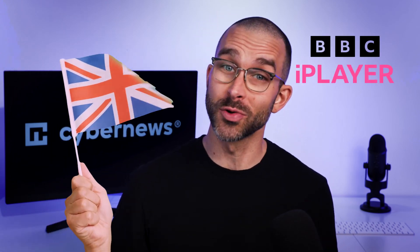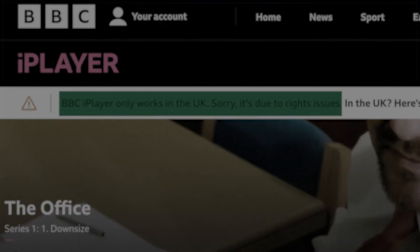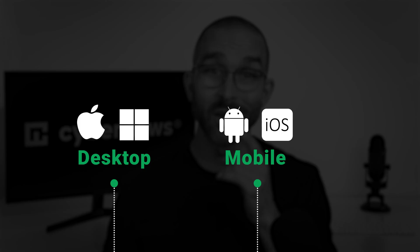BBC iPlayer is a British streaming service, and that means it's only accessible if you're actually in the UK. Which is why how to watch BBC iPlayer when you're abroad is a popular question. This tutorial for mobile and desktop will answer that in a flash.